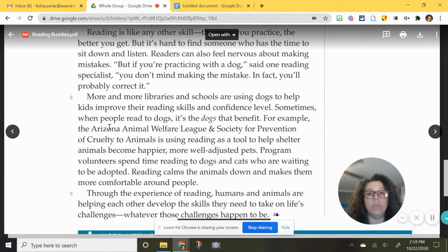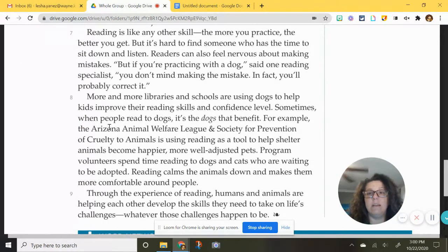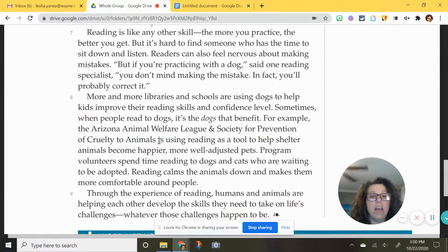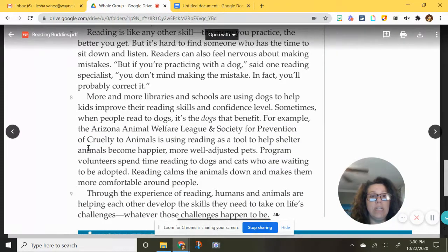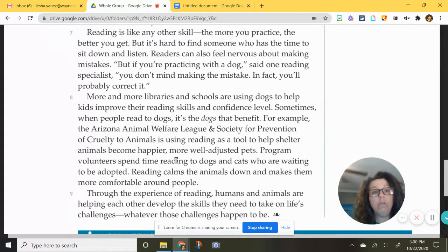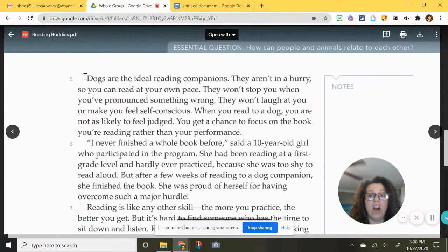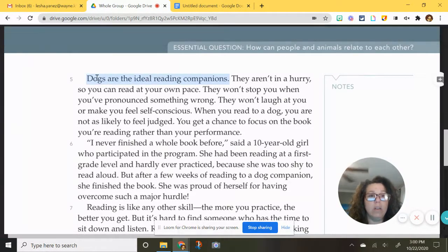Paragraph eight: more and more libraries and schools are using dogs to help kids improve their reading skills and confidence level. Sometimes when people read to dogs, it's the dogs that benefit. For example, the Arizona Animal Welfare League and Society for Prevention of Cruelty to Animals — that's just the name of this rescue organization — they are using reading as a tool to help shelter animals become happier, more well-adjusted pets. Program volunteers spend time reading to dogs and cats who are waiting to be adopted. Reading calms the animals down and makes them more comfortable around people. This paragraph gives us a concrete example of why dogs are ideal reading companions.